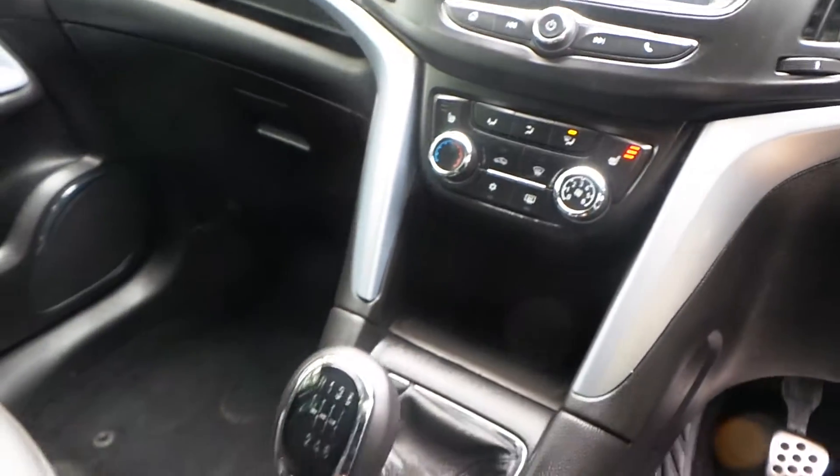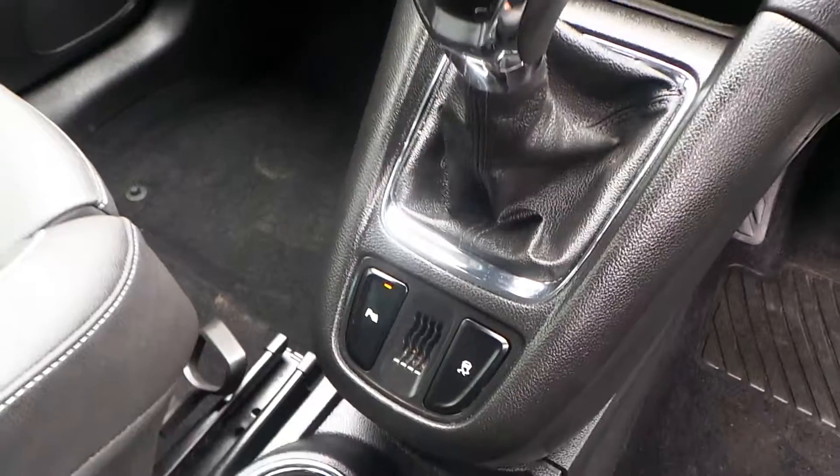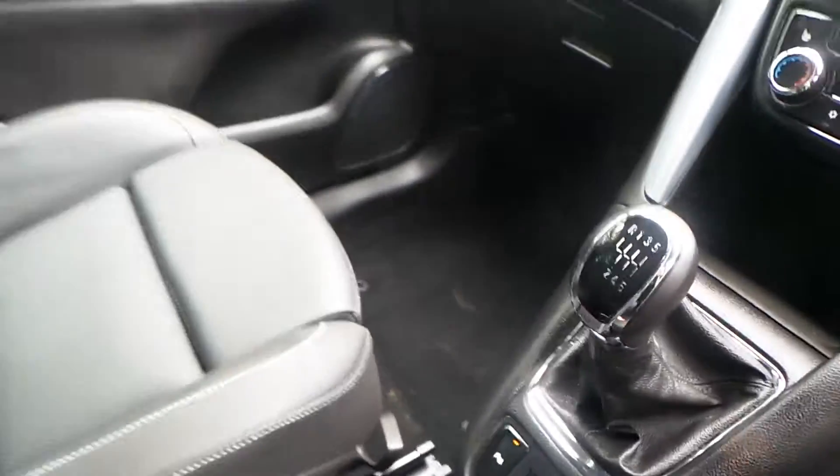There is a 6-speed manual gearbox to accompany that 1.4 turbo engine, along with parking sensors and traction control. As you can see, there is plenty of space. This car also has OnStar and is Wi-Fi ready.